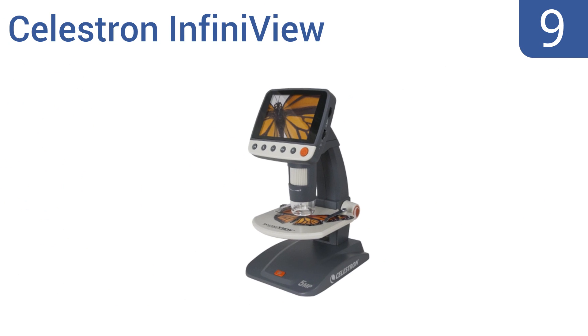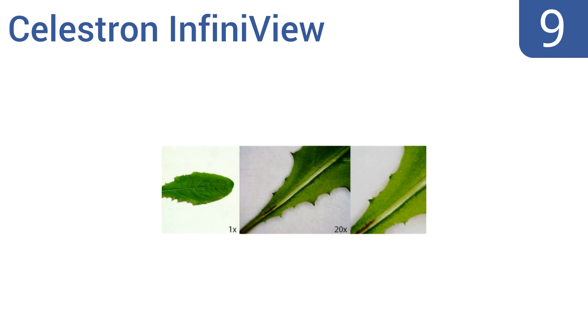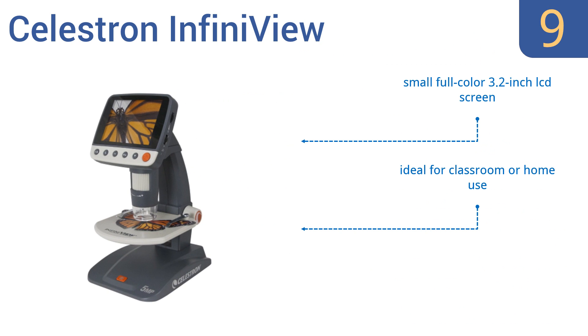At number 9, the Celestron InfiniVue is a basic microscope with a 5-element IR-cut glass lens and modest 4-160x magnification. It comes with portable capture software and can snap decent 5-megapixel images of whatever is under the lens. It comes in at a relatively affordable price and is ideal for classroom or home use. It includes a small, full-color 3.2-inch LCD screen.